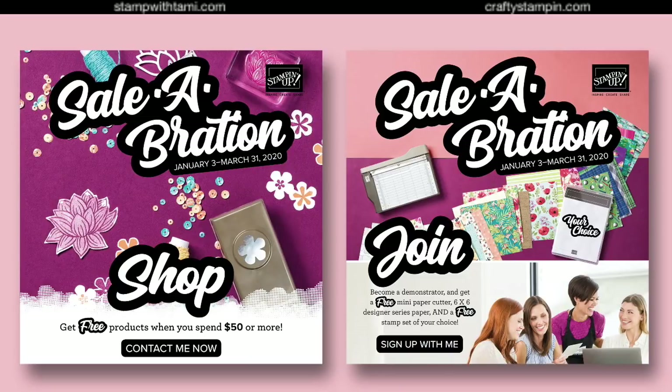Another perk during Celebration is the demonstrator kit special, which is major — the best deal hands down. For $99, you get to pick $125 worth of product, a free mini paper cutter, free shipping, a paper sampler pack — it's a big pack with a lot of samples — plus a free stamp set of your choice, any amount. Make your wish list, pick the most expensive stamp set on that list as your freebie, and the rest go into your $125. It's an amazing way to kick off a Stampin' Up! business.